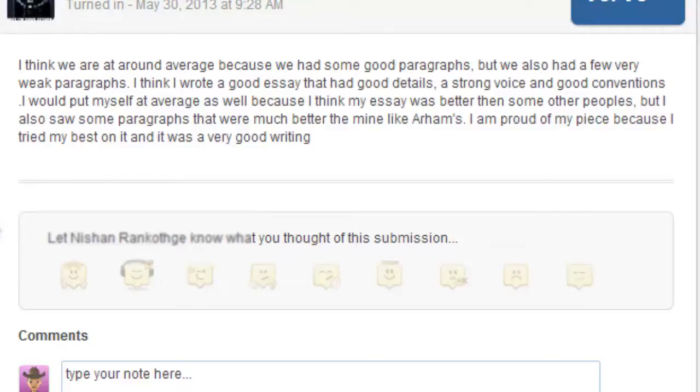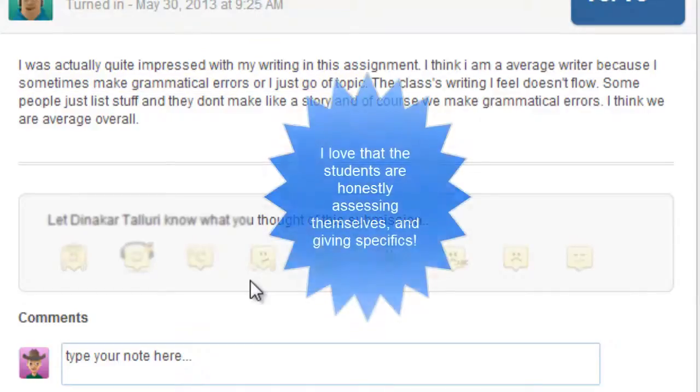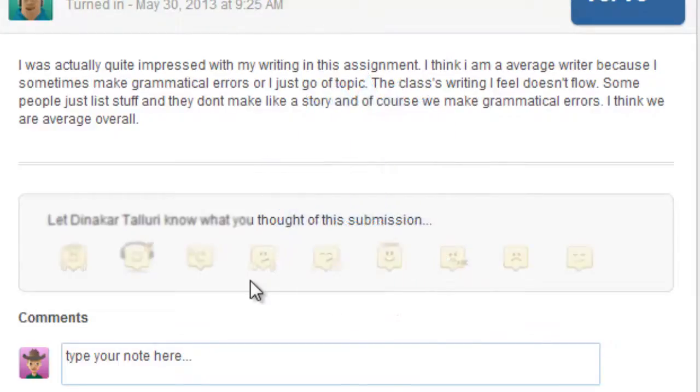Let's take a look at another one — what did Dinnaker have to say? 'I'm actually quite impressed with my own writing. Sometimes I make grammatical errors and go off topic. Sometimes the class's writing doesn't flow — some people just list stuff and don't make a story, or sometimes they have grammatical errors.' Again, I like that they're able to see what some of the problems are in our writing.